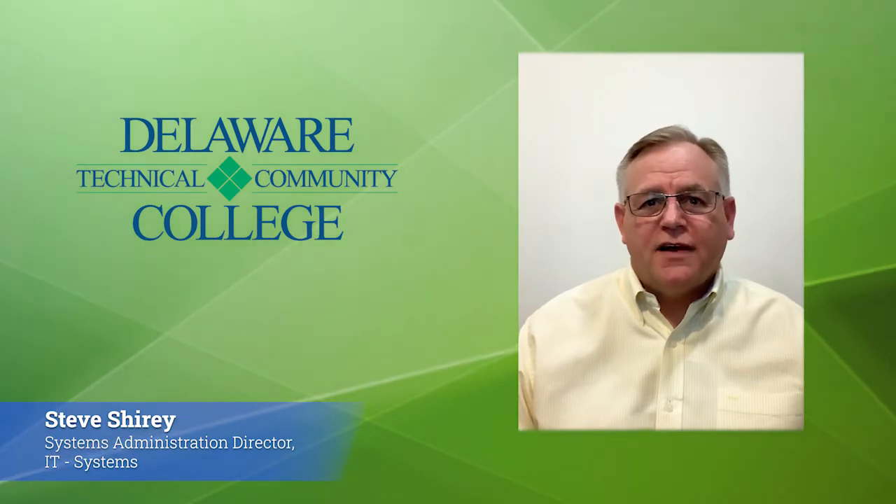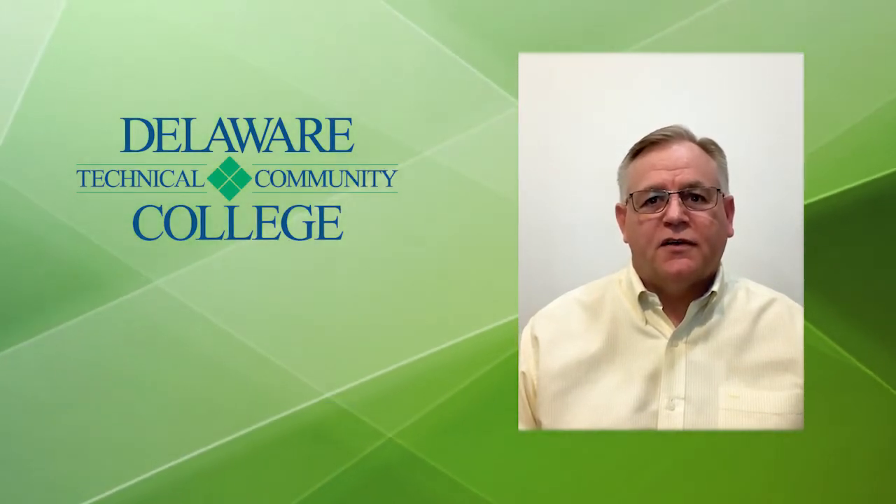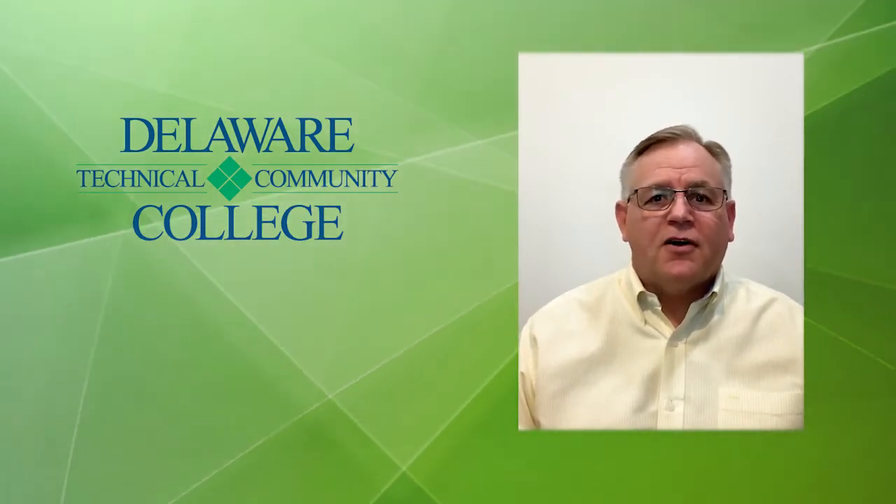Hi, Delaware Tech community. I'm Steve Shirey, Director of IT Systems and Information Security Officer at Delaware Tech. I'm here today to talk about email scams.